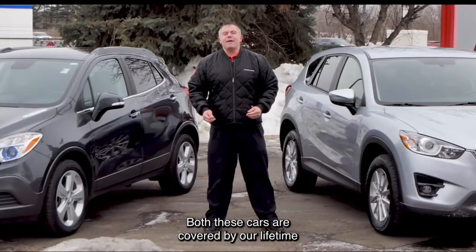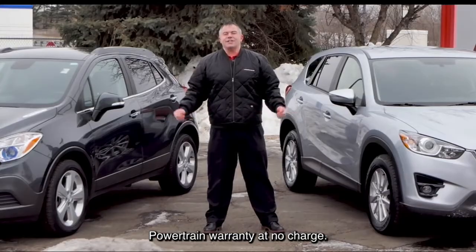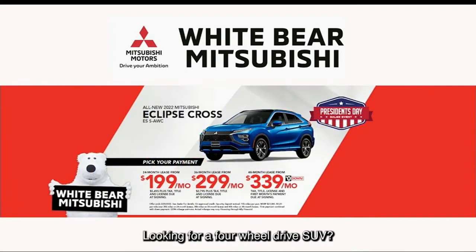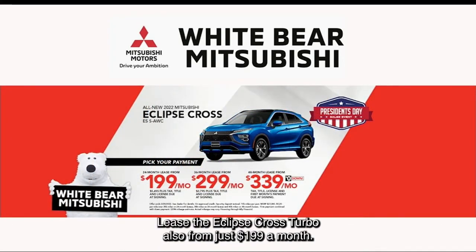Both these cars are covered by a lifetime powertrain warranty at no charge. If you're in the market for a brand new car, check out the Mitsubishi Mirage — America's most fuel efficient car starting at just $199 a month. Looking for a four-wheel drive SUV? Lease the Eclipse Cross Turbo, also from just $199 a month.